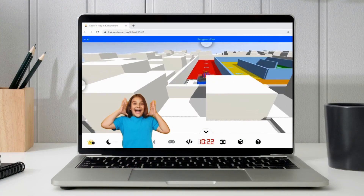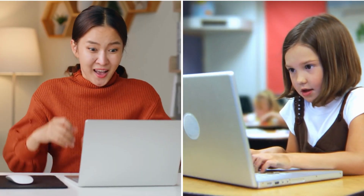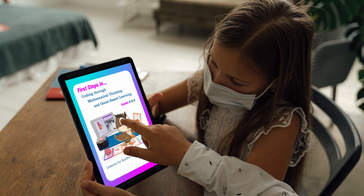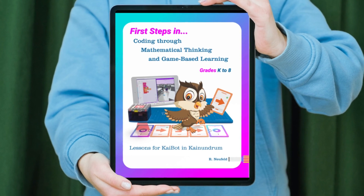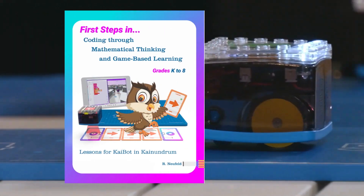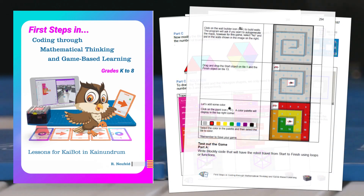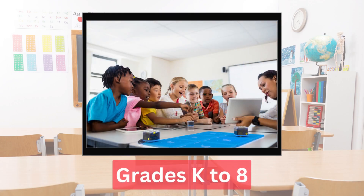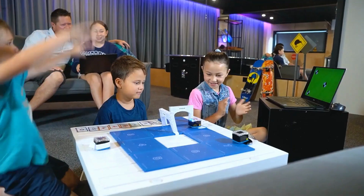Get ready to embark on an exciting journey into the world of coding. Whether you're a passionate coder with prior experience or a curious beginner, we have the perfect guide to help you unlock the potential of programming. Introducing the e-book, First Steps in Coding Through Mathematical Thinking and Game-Based Learning — your passport to a world filled with engaging step-by-step lessons, exercises, and game-based learning activities, specifically designed for grades K-8 students and teachers in homes and schools, making coding accessible, engaging, and most importantly, fun.